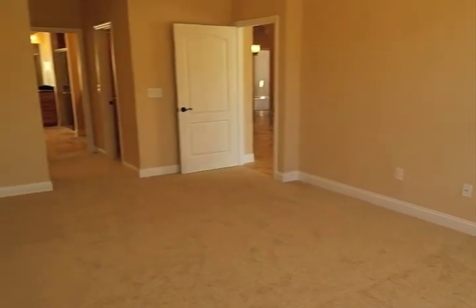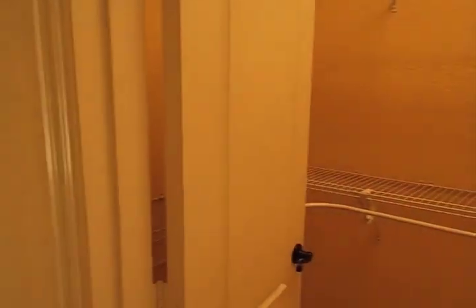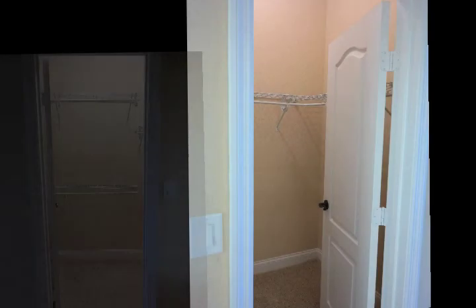The master bedroom also has great natural lighting as well as being very spacious. You can easily fit not only your king-sized bed in here but also maybe some chairs by the window for relaxing. And there's his and her closet space in the room, making sure you can safely keep two wardrobes separated.